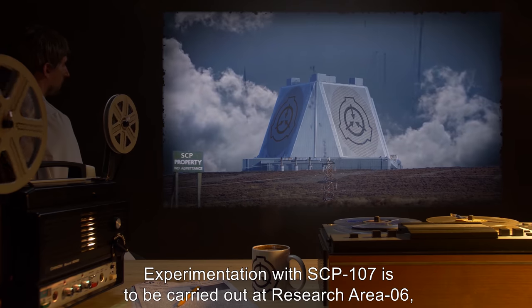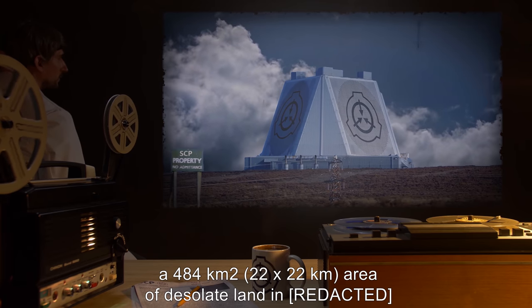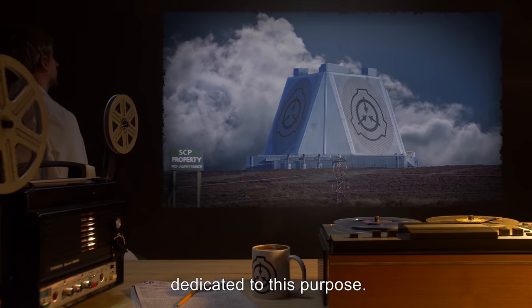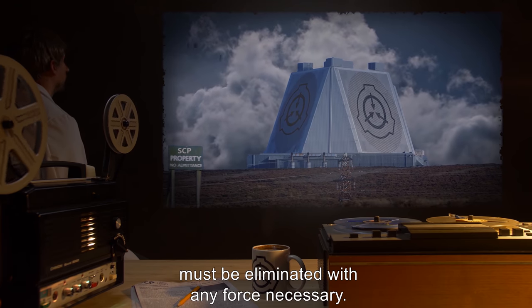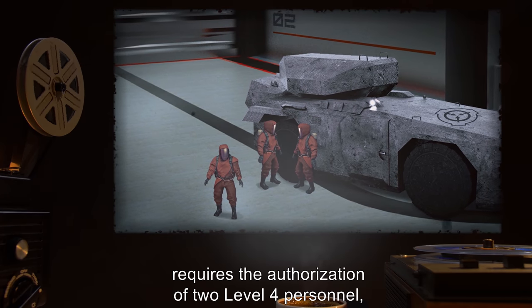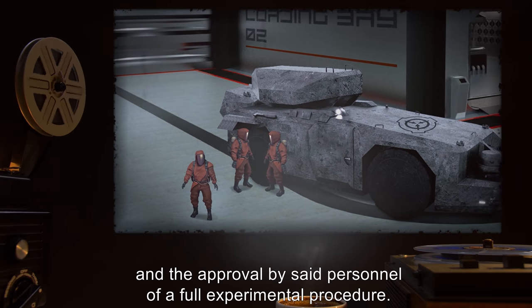Experimentation with SCP-107 is to be carried out at Research Area 6, a 484-kilometer-squared, or 22-by-22-kilometer, area of desolate land dedicated to this purpose. Anyone who attempts to activate SCP-107 outside of an approved experiment must be eliminated with any force necessary. Access to and removal of the object requires the authorization of two Level 4 personnel, and the approval by said personnel of a full experimental procedure.